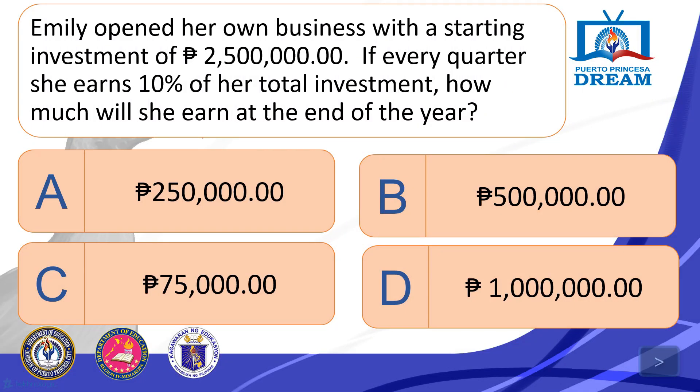Emily opened her own business with a starting investment of P2,500,000. If every quarter she earns 10% of her total investment, how much will she earn at the end of the year? A. P250,000. B. P500,000. C. P75,000. D. P1,000,000.